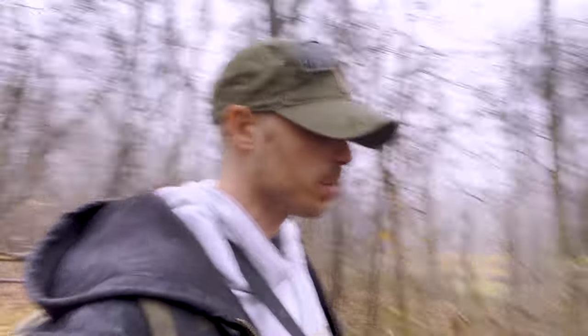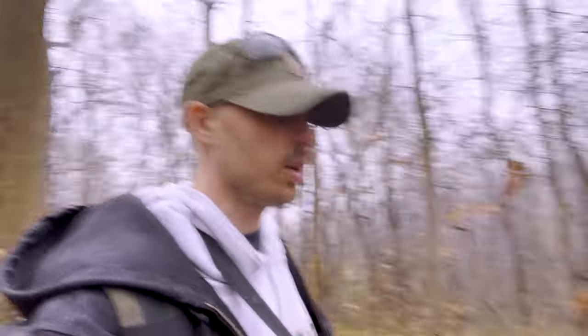It doesn't matter if it's not nice out. We're going to be able to pop up our blinds, stay dry, shoot, and you actually get to see a lot of cool wildlife when it's not that nice out.